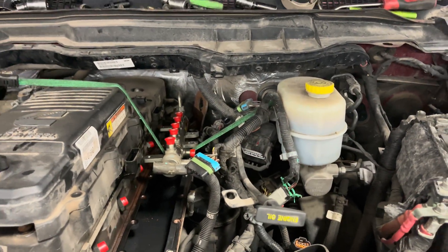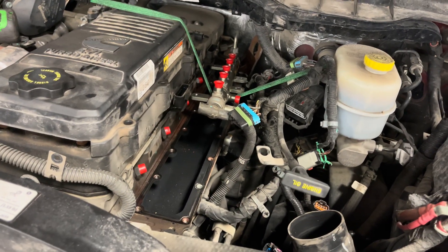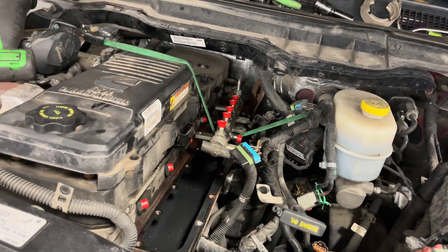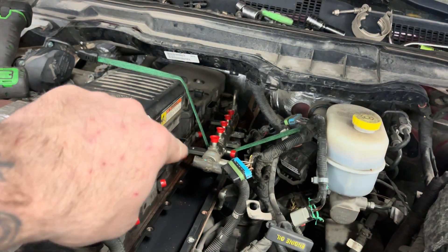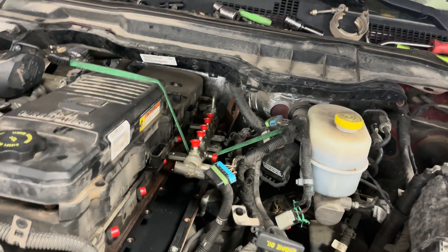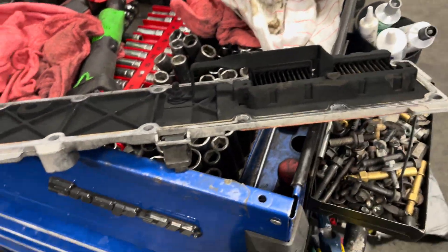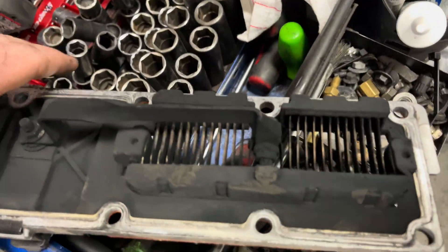So here we have a 2015 with 68,000 miles on it. Got the old one out — as you can see, all those red caps are to keep you from getting debris into your fuel system, so you don't have to inadvertently replace injectors, lines, rail, or any other important stuff.